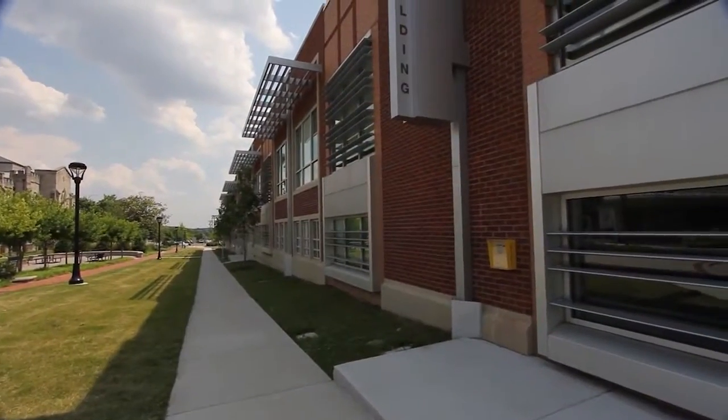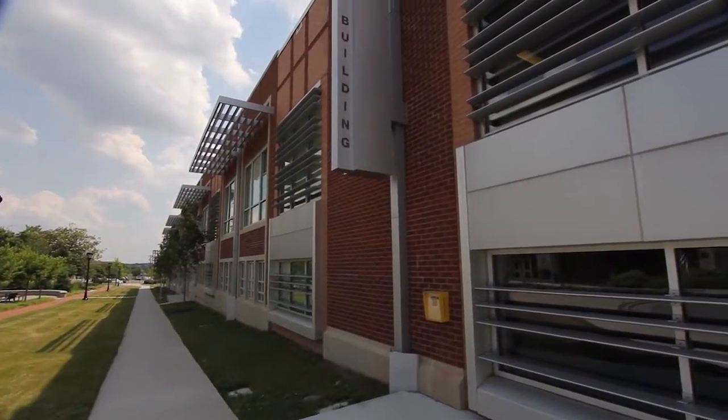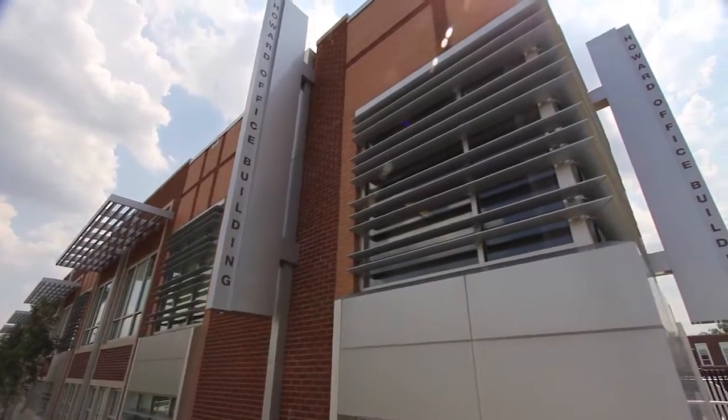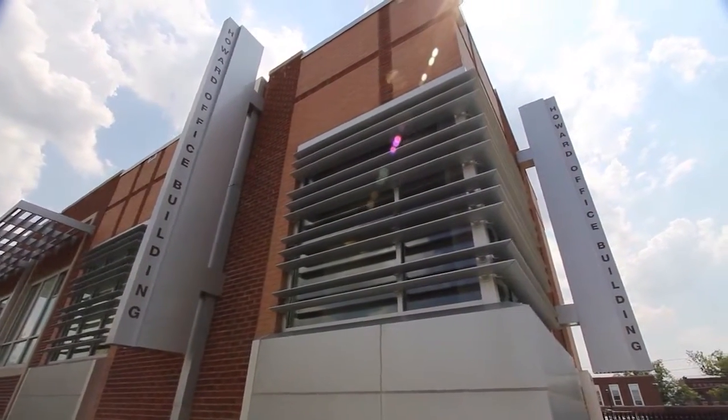You can see everything General Services did to achieve LEED Silver Certification by touring the Howard Office Building in person, on the web, mobile web, apps, or interactive kiosks.